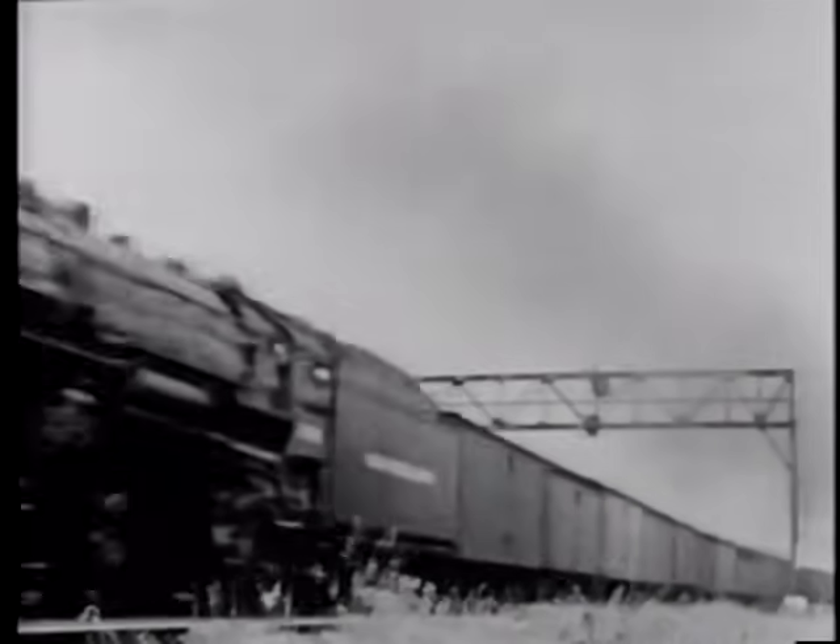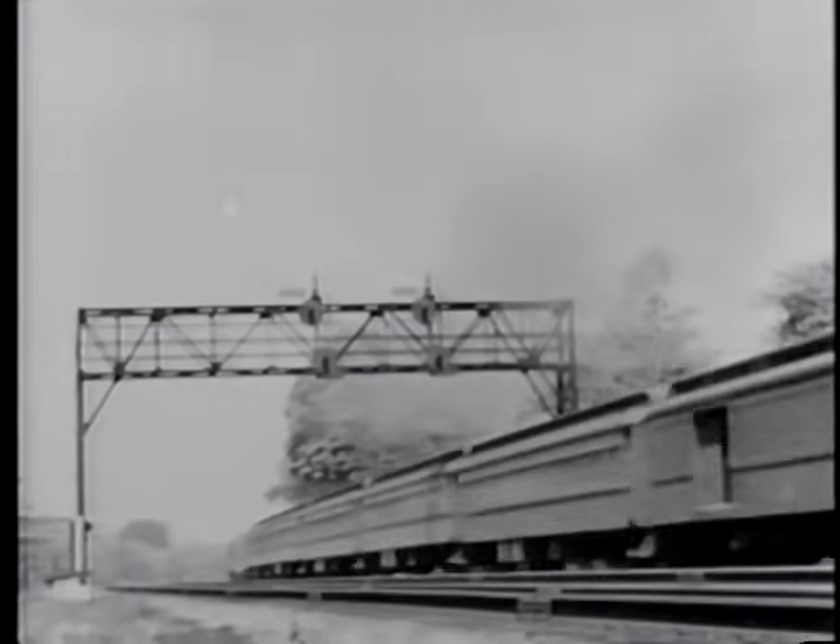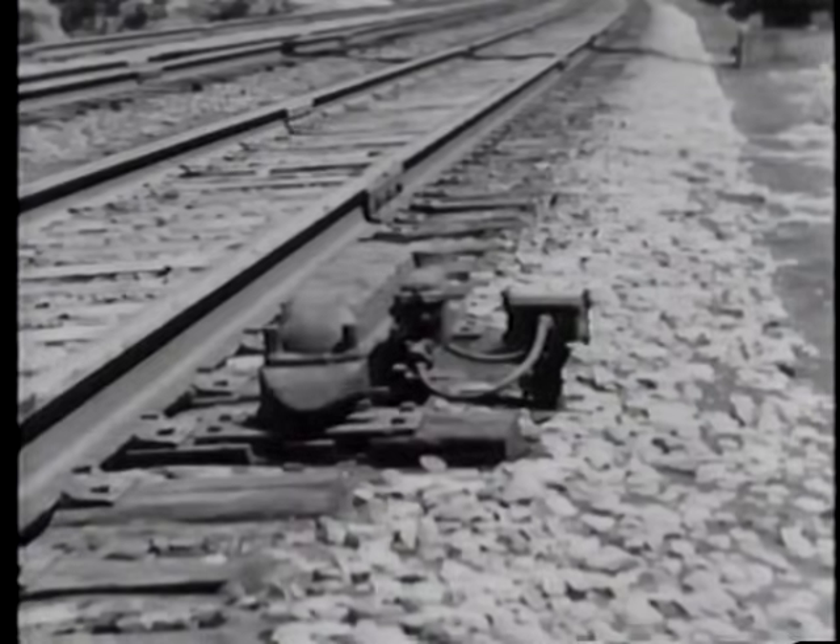On high-speed mainline track, the signals are approximately one mile apart. However, since the spacing is determined by the stopping distance of trains as well as other local factors, there can be considerable variation. As a train approaches a signal, the engine crew call the indication aloud to each other. This serves as a human check.